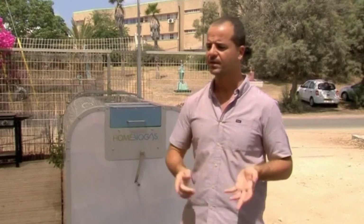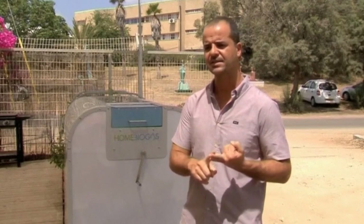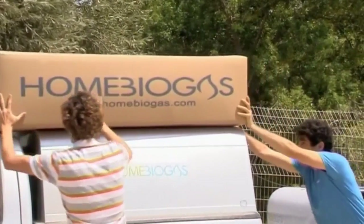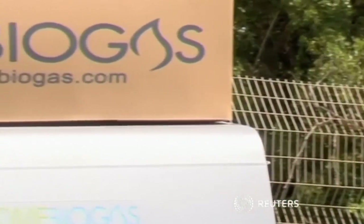This system will be available to everyone that needs it in the developing world. It will eliminate the waste, help them to use clean gas, and then they don't have to breathe the smoke. Home Biogas also plans to eventually offer their device as a commercial product to environmentally aware Western consumers.